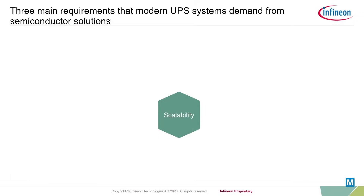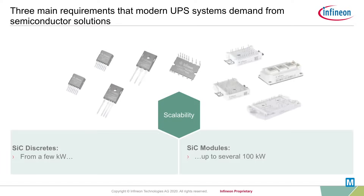And third, scale to upgrade system power levels on demand from a few kilowatts to several hundred kilowatts, by using silicon carbide discrete devices or silicon carbide module solutions with highly integrated topologies like Vienna or NPC, that can even combine the strengths of silicon carbide and silicon devices in a hybrid version.